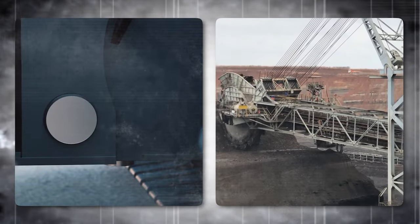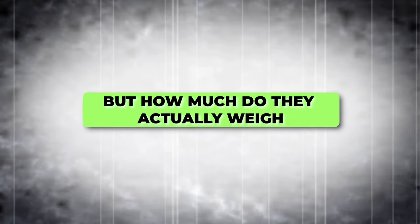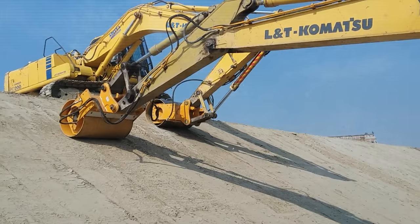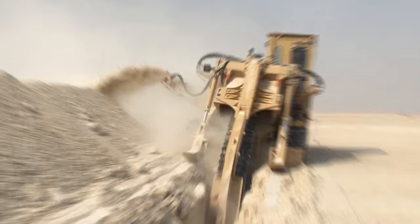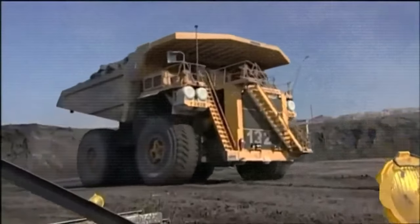You may have seen those massive machines that can dig, lift, and transport heavy things, but how much do they actually weigh? Well, today we'll explore some of the heaviest machines on Earth, some of which weigh up to 1,000 tons. So buckle up, folks, and get ready to be amazed.